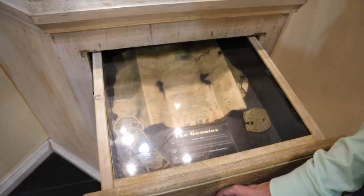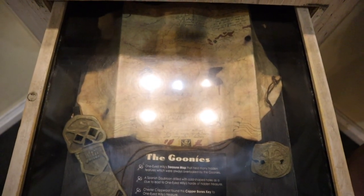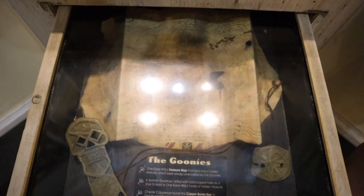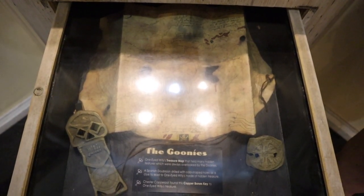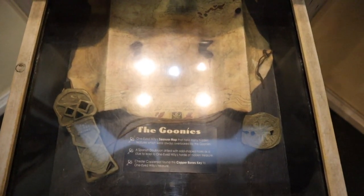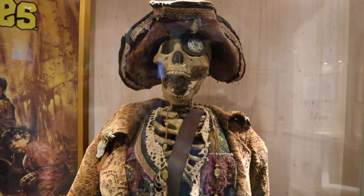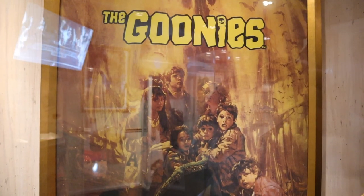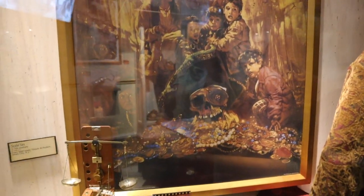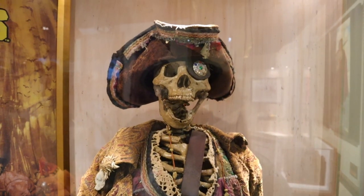Another drawer — the Goonies! One-Eyed Willy's treasure map held many hidden features always overlooked by the Goonies. The Spanish doubloon drilled with odd-shaped holes was a clue leading to One-Eyed Willy's hoard of hidden treasure. Now I want to watch the Goonies again — they have a bunch of Goonies stuff here, including One-Eyed Willy himself and the Goonies movie poster with the spyglass.